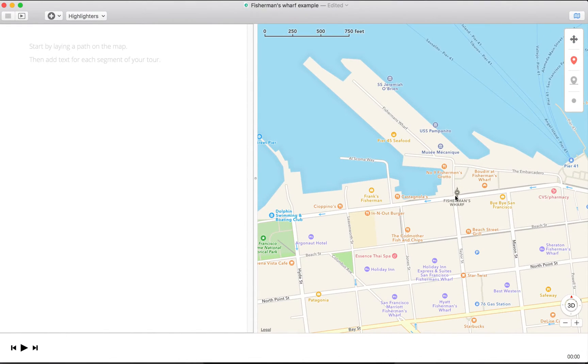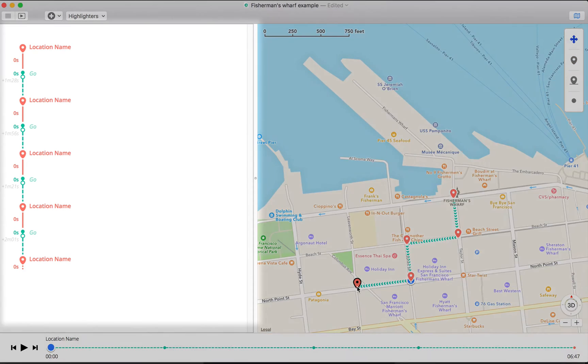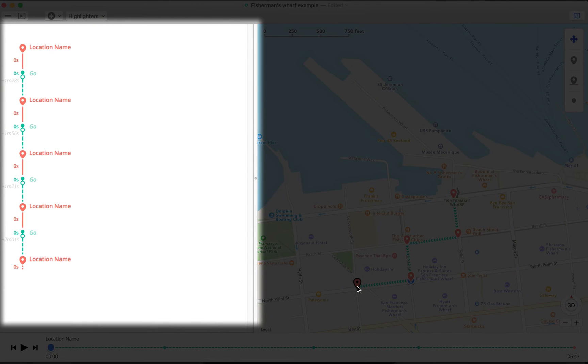Descript, our app for producing detours, lets you easily create location-based content. Start by drawing your walking path, highlighting where you want listeners to stop. Descript automatically breaks up your document into sections for each segment of the tour.